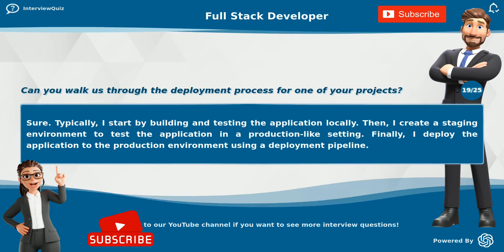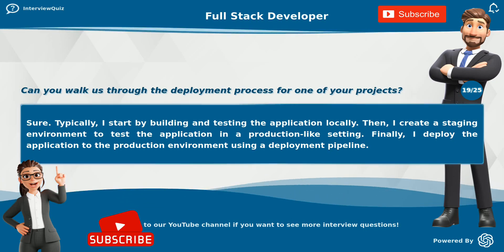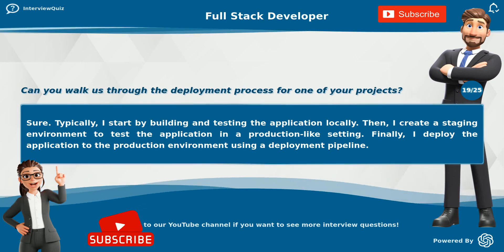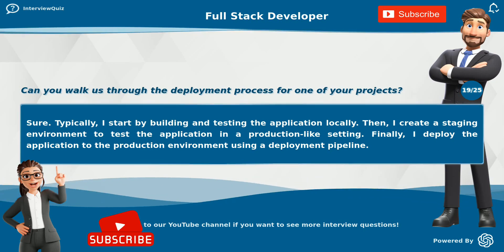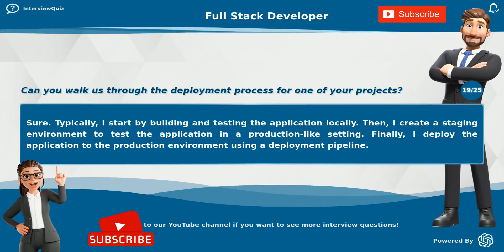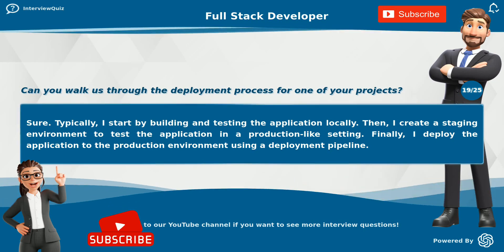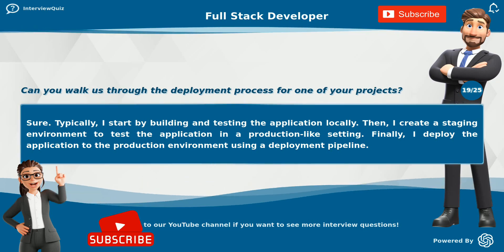Can you walk us through the deployment process for one of your projects? Sure. Typically, I start by building and testing the application locally. Then I create a staging environment to test the application in a production-like setting. Finally, I deploy the application to the production environment using a deployment pipeline.